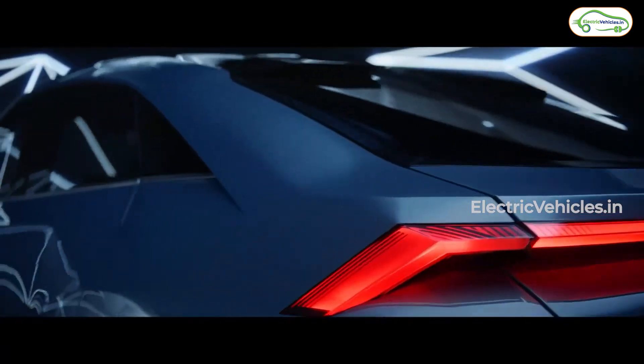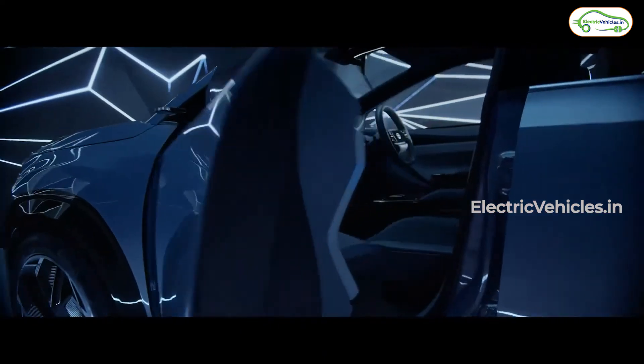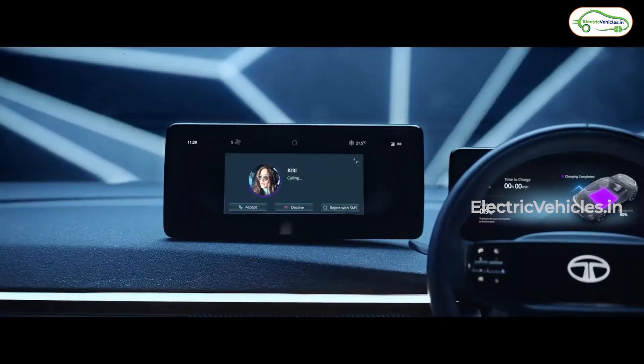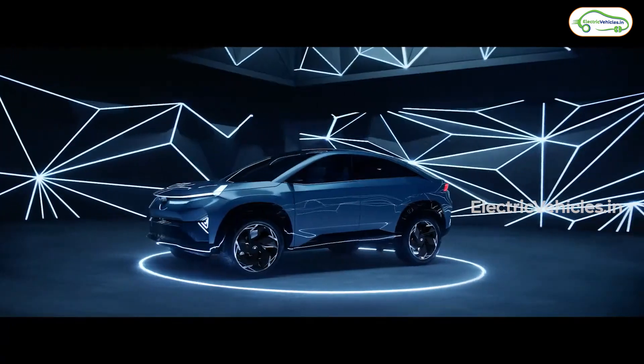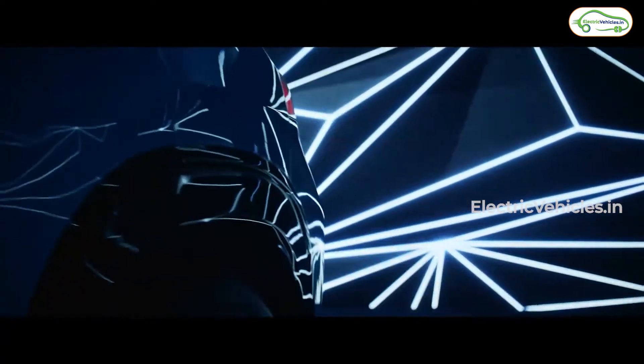The car has a massive stance and large proportions coupled with a futuristic design inside and out. The interior of the car has two LED displays — one for driver-side information and the other for infotainment. There is a large panoramic roof that opens up to let in skylight. The headlights are triangular in shape and they do come with DRLs.